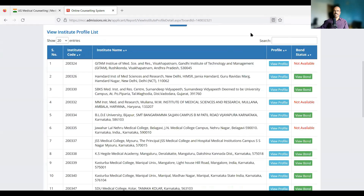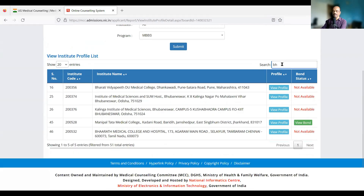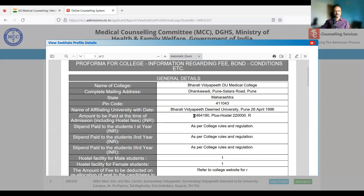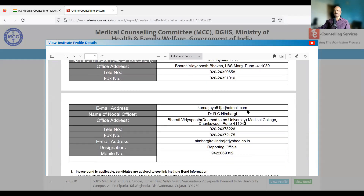Many colleges will give you very detailed information here, but unfortunately many colleges also do not give you very detailed information. For example, let's look at Bharati Vidya Peet. You can search here and then you can see Bharati Vidya Peet Deemed University Medical College Pune. Now let's look at the view profile, which is supposed to give you all the details related to the college. It opens a page and you can see they put the amount to be paid as 24,64,190 plus hostel 2,20,000. That's all — NRI fees is mentioned but nothing more. Very little information is available here.